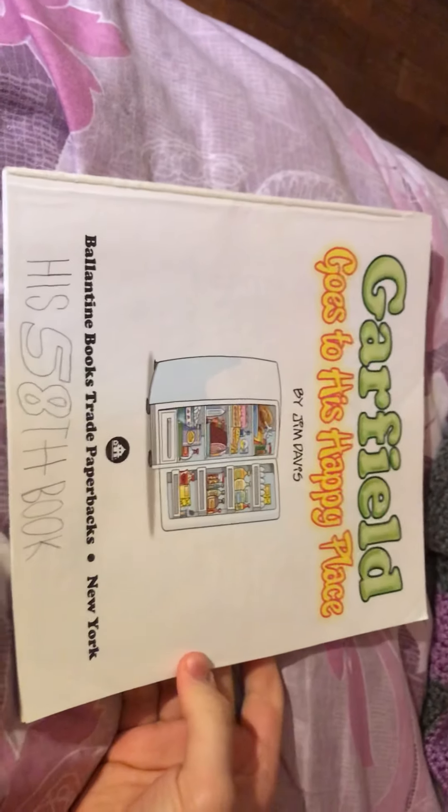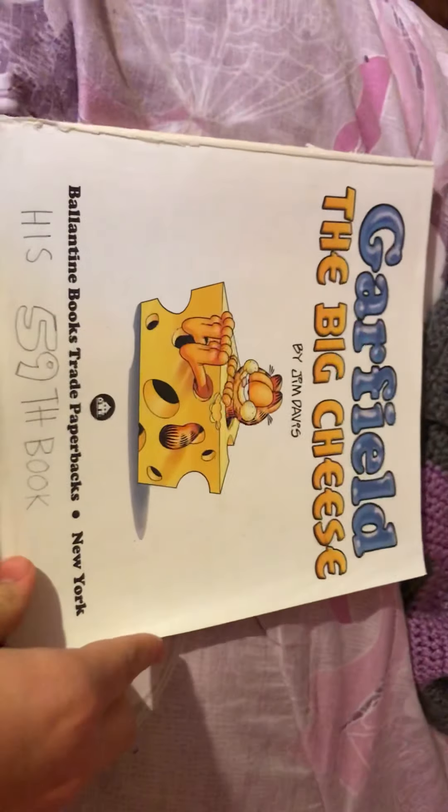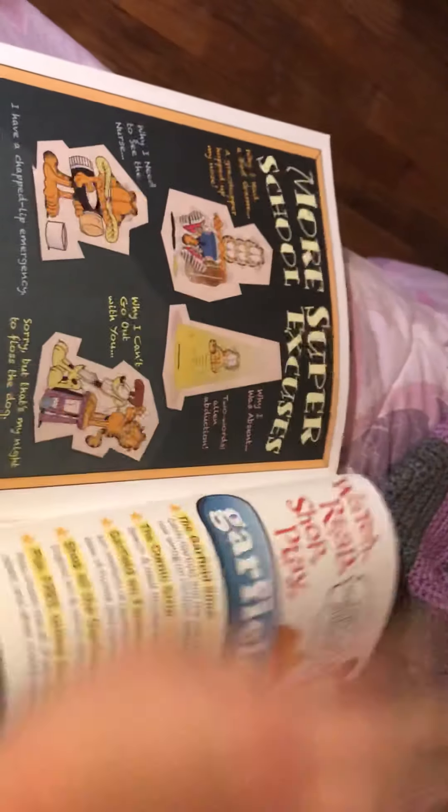Now for the single ones. Garfield Fat Cat 3 Pack Volume 15, one of the first ones I own, contains comics from 2011 all the way to 2012. Next up we have Garfield: The Big Cheese, which contains comics from spring all the way to winter 2012. Another book contains comics from 2012 all the way to 2013.